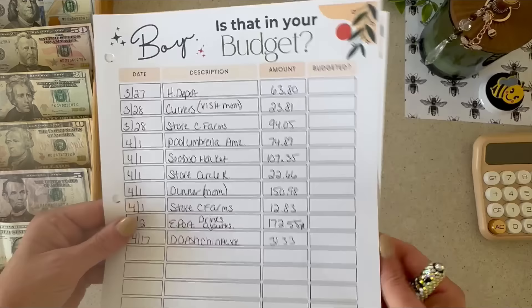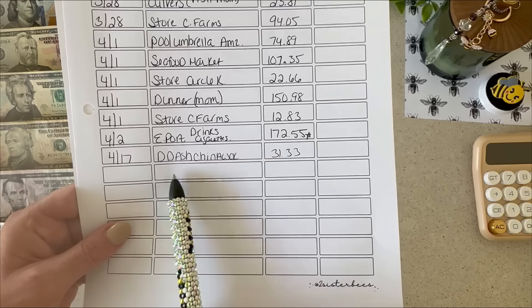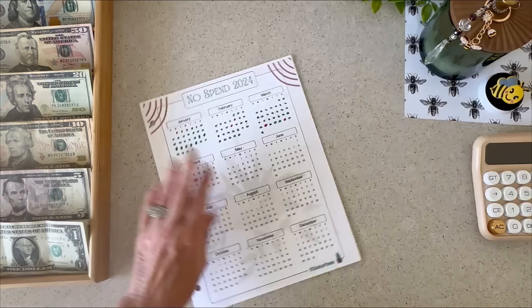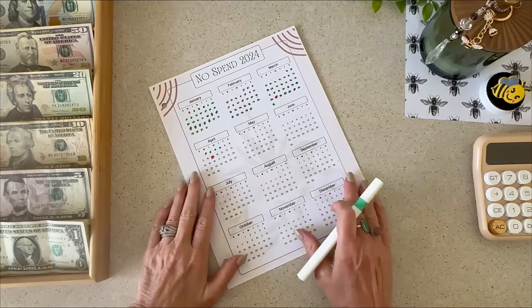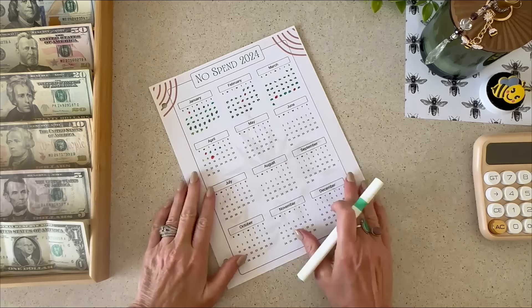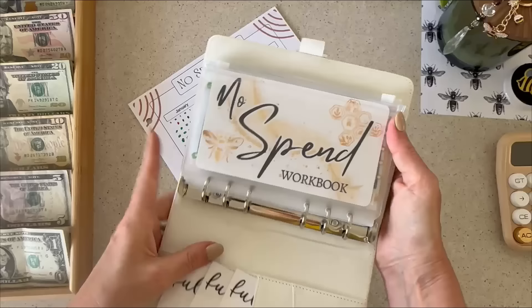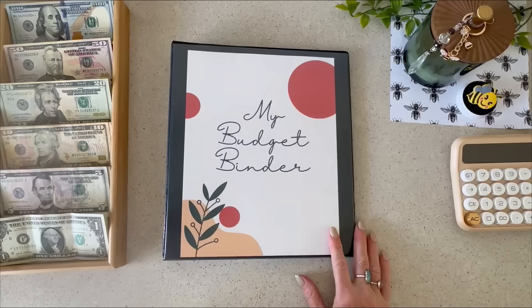For Jason: he had a complete no-spend week last week. This week he did order DoorDash for himself — I was out of town. He spent $31.33, so he had one spend day. He got himself some Chinese food, and he actually ate that food for like two days straight, so he really stretched that $31. Let's mark off seven days of no spending for Jen, and we'll stuff that envelope later on in the video.